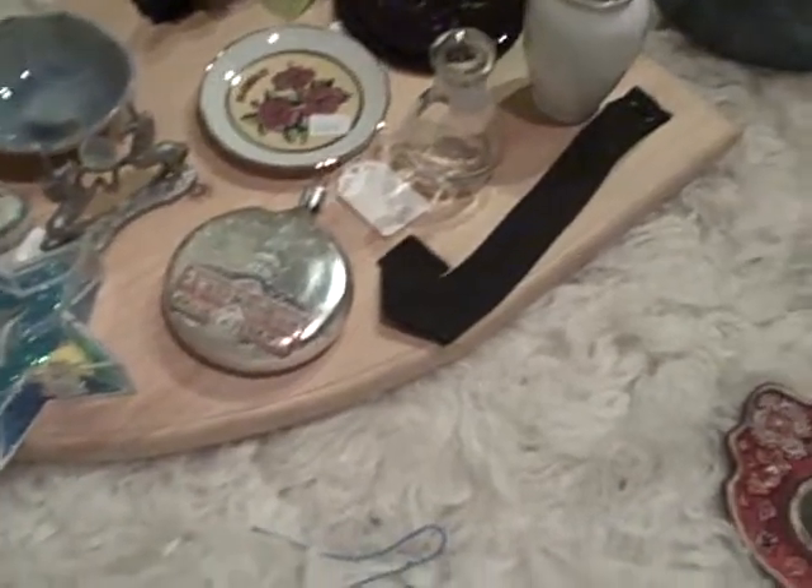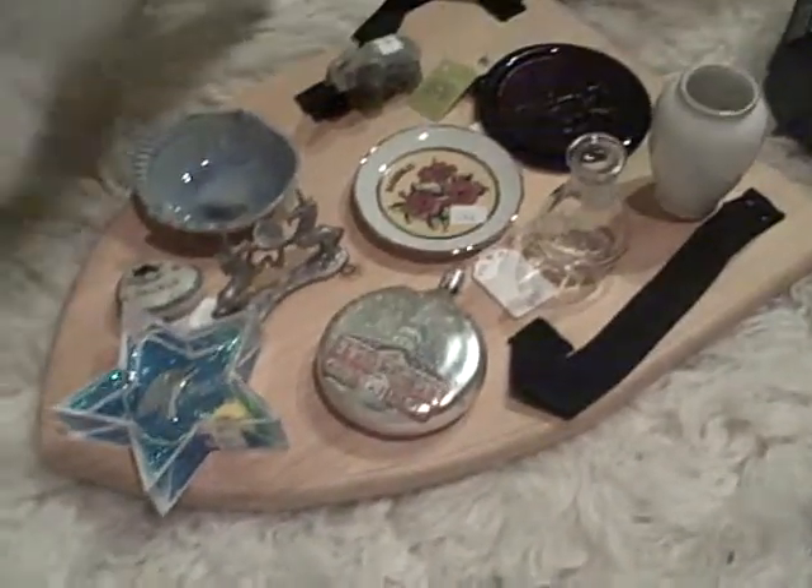Hi everybody. This is a continuation of my haul video from the rummage sale that I went to yesterday. The first item I'm going to describe is a Christmas ornament.